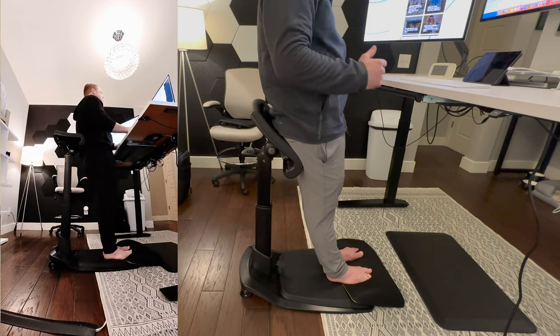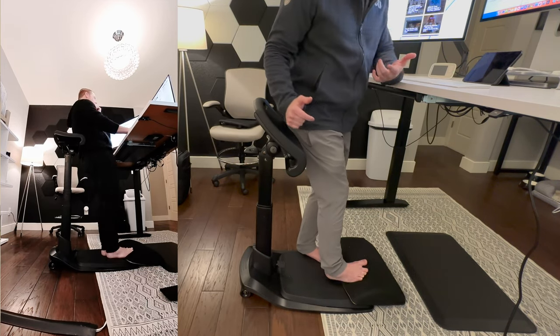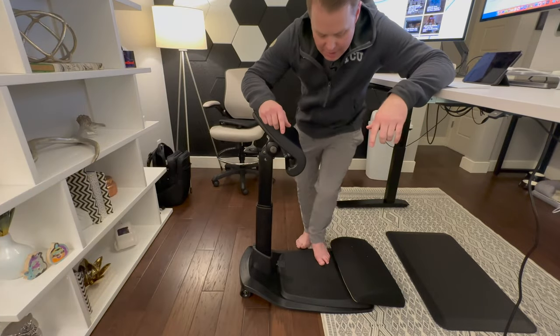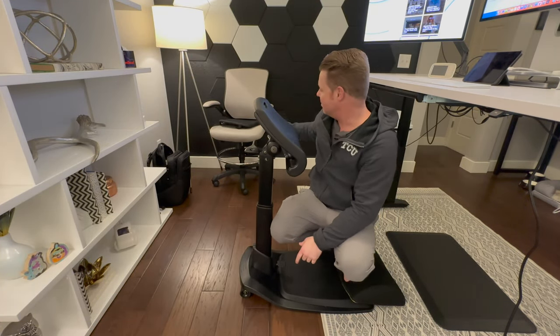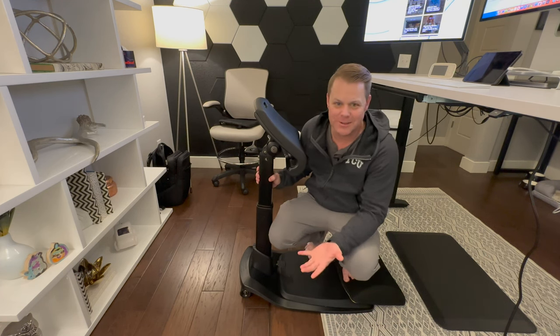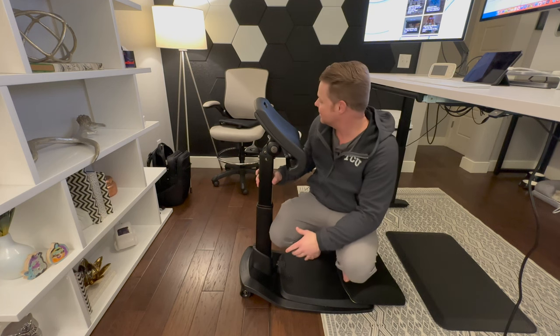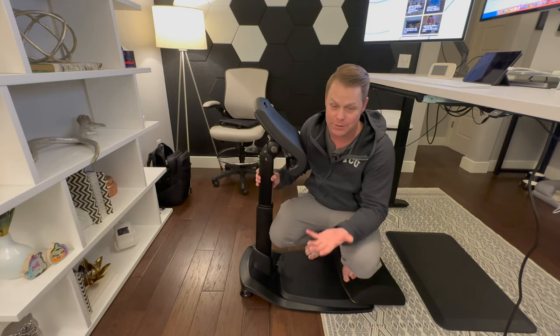It's super easy to spend all day using this. I've had this chair for about a month and have been tempted to go back to my old chair, but I just feel lazy when I use it. I've been using the Lean Right Elite exclusively and have had zero problems whatsoever, which has been awesome.